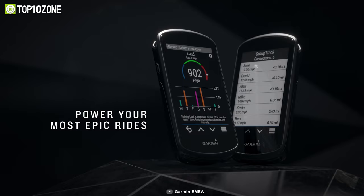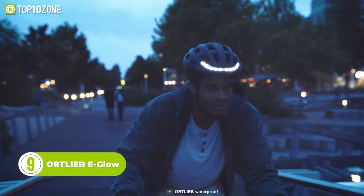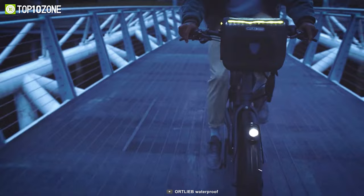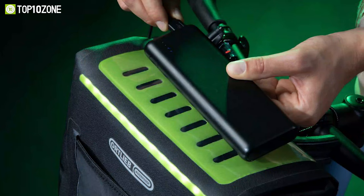Here is the Ortlieb e-Glow Handlebar Bag. One of its coolest features is the mounts on both sides of the bag that allow you to attach two water bottle cages. With this, you can easily access one or two 750-milliliter water bottles while on the road. Plus, the e-Glow also has high-luminosity LED strips on the front and sides of the bag to enhance your safety while cycling. You can charge the included light via a USB connector using your e-bike's display or portable charger.